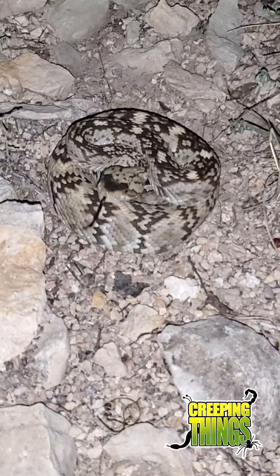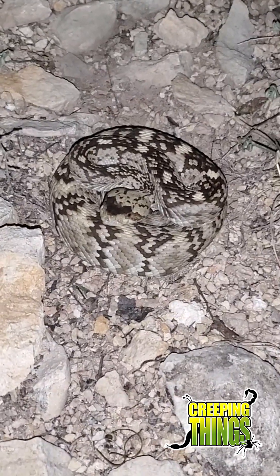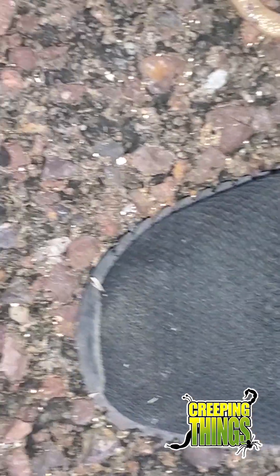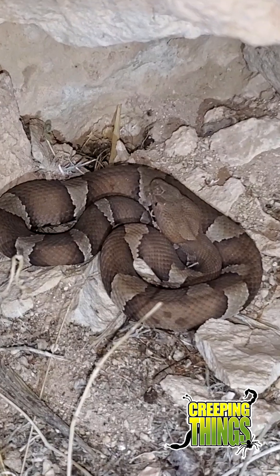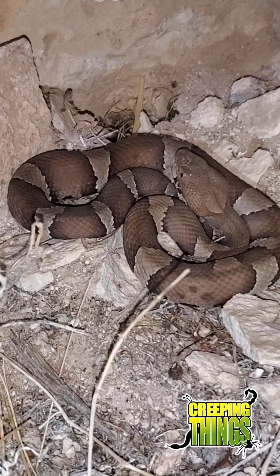Up here on one of the cuts here in West Texas and just found a black-tailed rattlesnake. Check it out. That is probably... what do you think? At least a foot and a half. Black-tailed snake, a foot and a half. That's insane. Nice little rock. That is so cool.